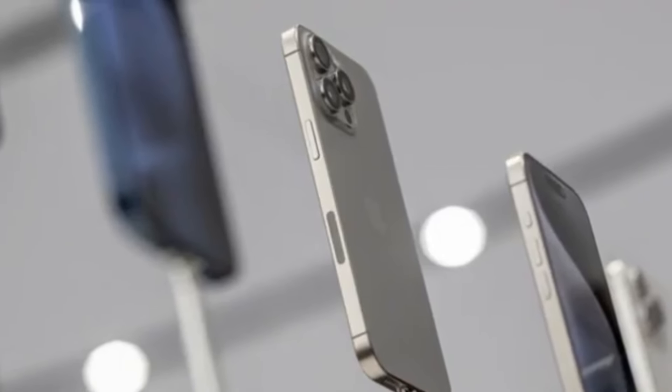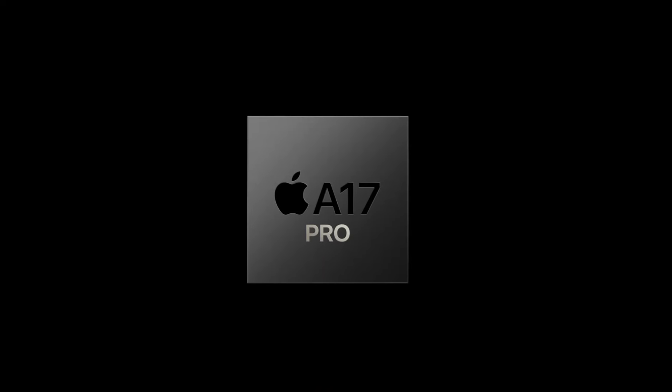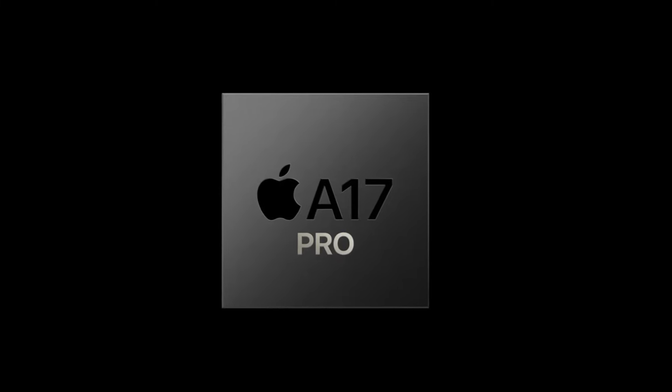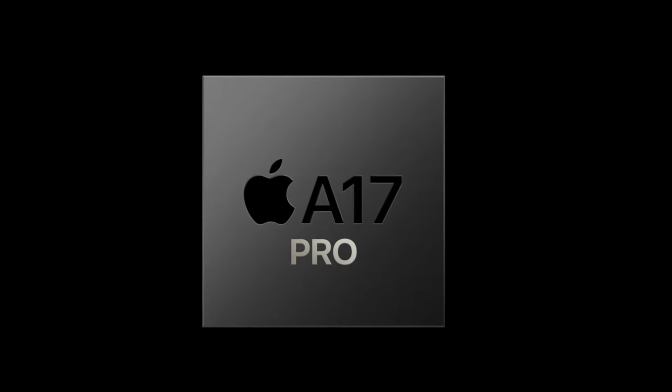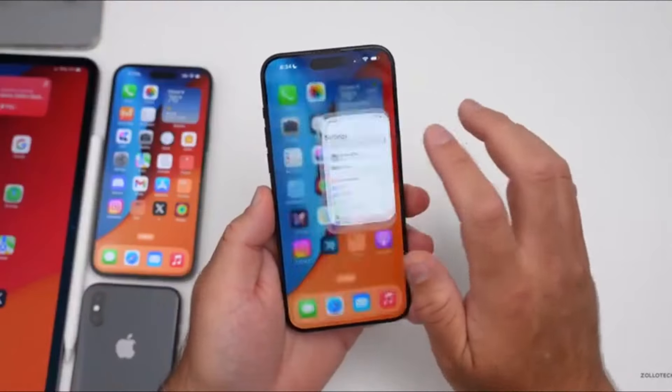Now let's talk about the exciting new features. The iPhone 16 is expected to natively run Apple Intelligence, but only on devices with an A17 chip or later. We're also hearing whispers about an upgrade to Wi-Fi 7, promising speeds up to 30GB per second.